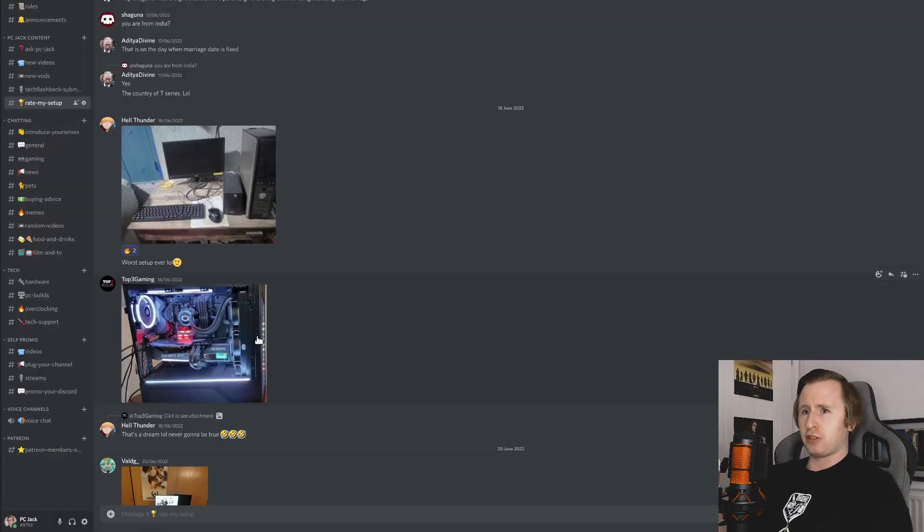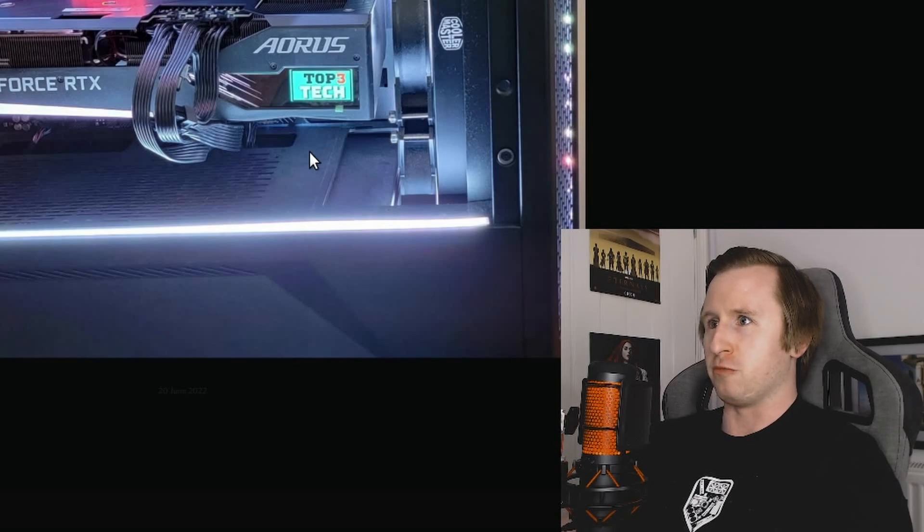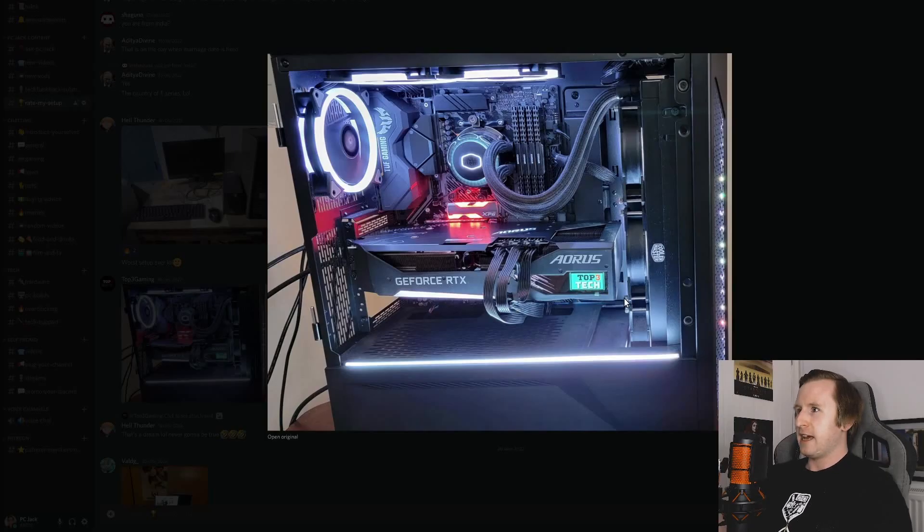Moving on, we've got Top Free Gaming, who I'll clarify immediately is disqualified from this because of his affiliation with the channel and being a co-host on Tech Flashback. But we'll take a little look at his setup anyway. I can't really recommend Top Free Tech too much — I'm not going to bash on Jerry too much — but I do like that he's got the Top Free logo up, which is pretty cool. The actual cable management for this system is really nice, and I haven't seen these XPG M.2s before — I didn't realize they did an RGB M.2 heatsink, which is pretty cool. I do quite like this Cooler Master AIO — looks like a 360mm with three fans — which is really good especially for cooling something like a 5800X. That's a nice GPU too — looks like a two-and-a-half slot card, pretty chunky. Sorry Jerry, you're not going to be entered in this, but props for trying.